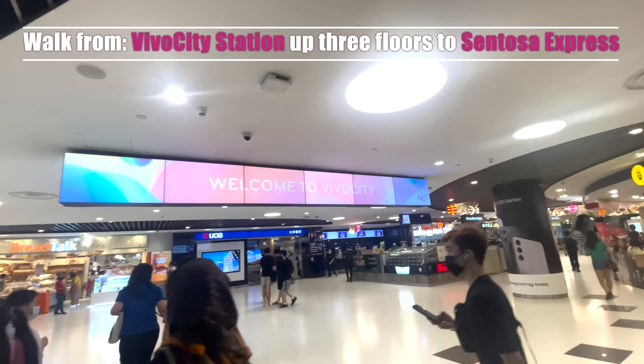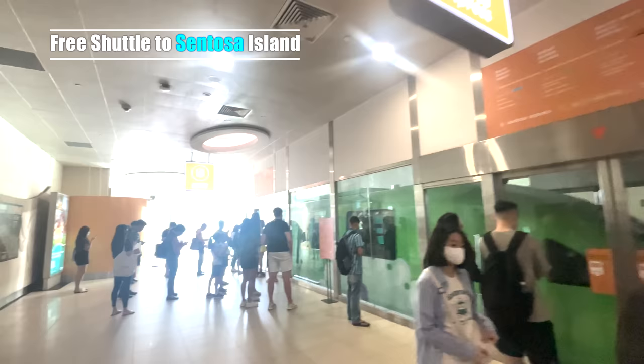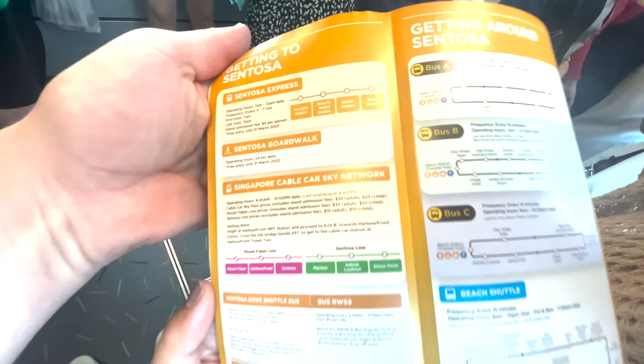We just followed the directions, going to the different stations, until we ended up at the place where you can get your tickets for all the attractions. There's also a free shuttle bus into the island.